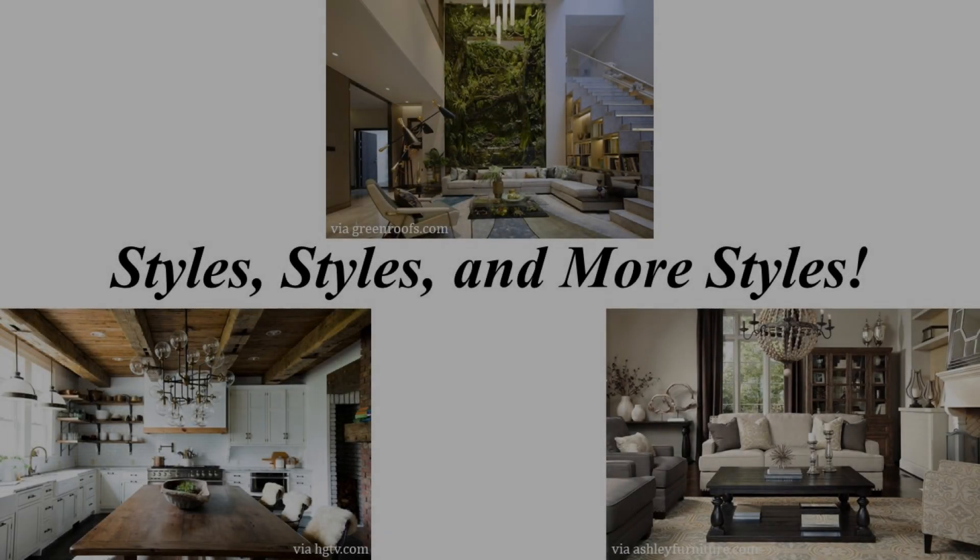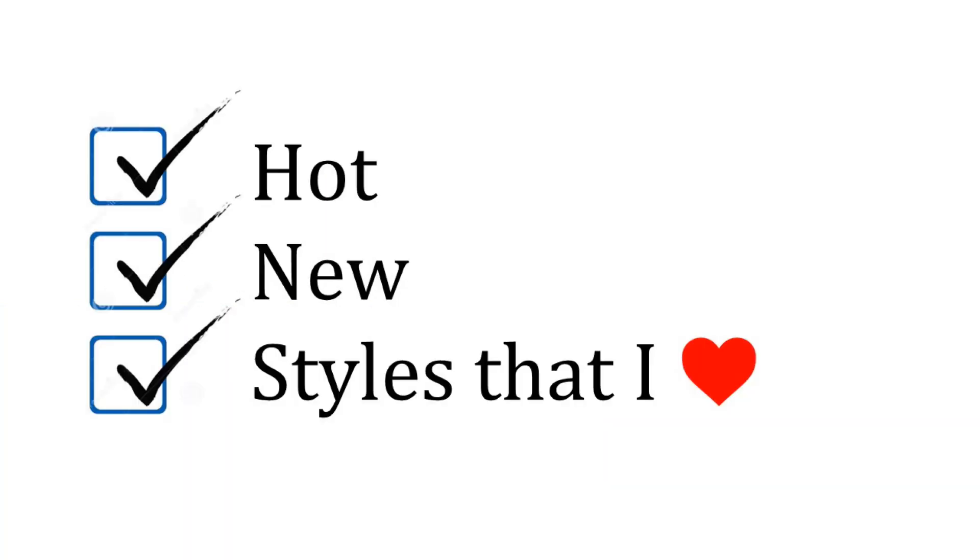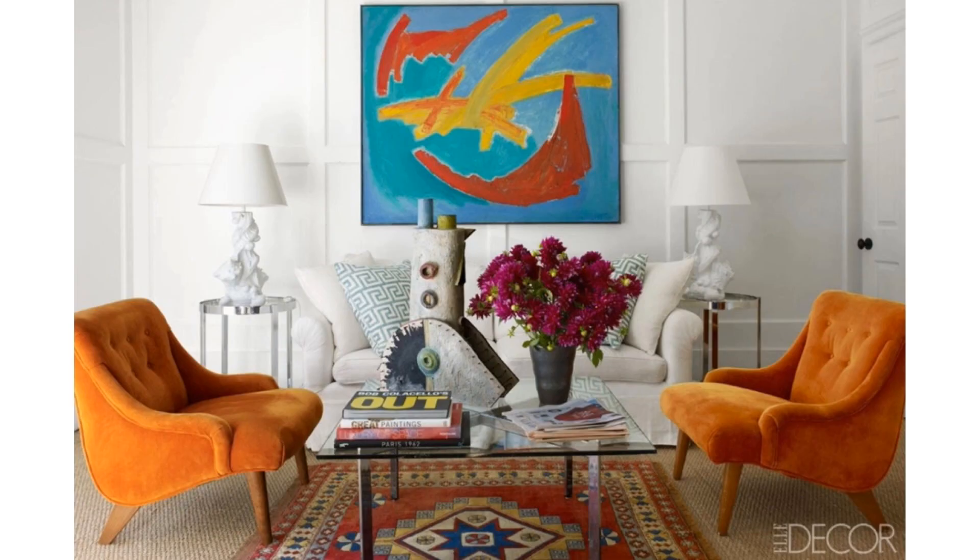Hi, everyone. Welcome back to my new series called Styles, Styles and More Styles, where I break down different interior design styles that are hot, new, or styles that I'm currently swooning for. In today's video, I am going to be discussing a style that definitely falls into the hot category, and that is a very popular, very much sought after, eclectic interior design style.